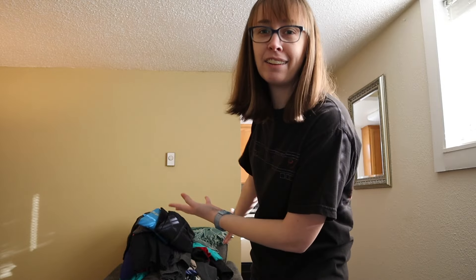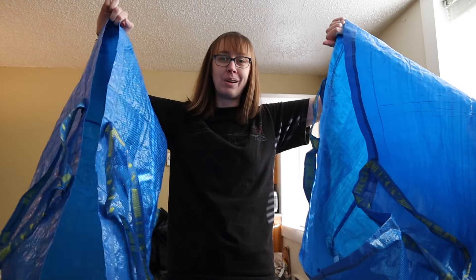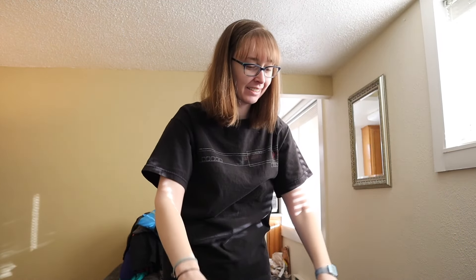Now that you've seen everything, that's the whole haul — we officially emptied out the two bags. Let me know what you thought down below. Thank you for watching, please like and subscribe to keep seeing bins thrift hauls. I hope you have a great day and I'll see you in the next one — bye!